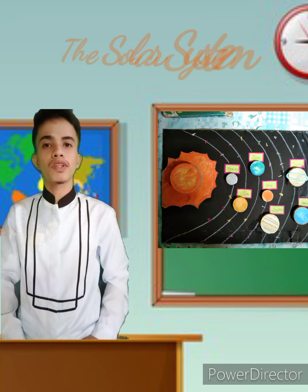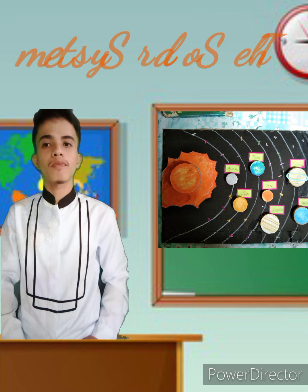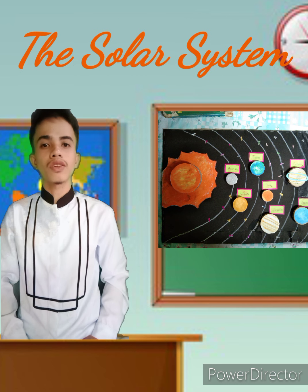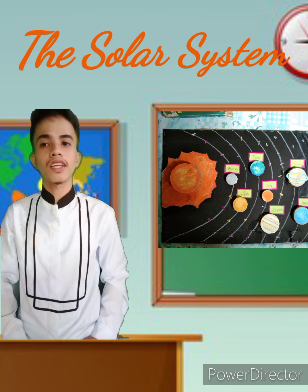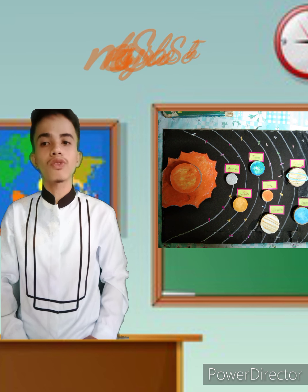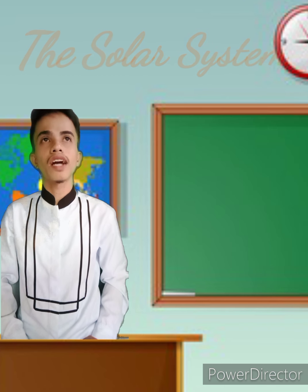'A solar system refers to a star and all the objects that travel in orbit around it. Our solar system consists of the sun, a star, eight planets and their natural satellites such as the moon, dwarf planets, asteroids, and comets. Our solar system is located in an outward spiral of the Milky Way galaxy.'